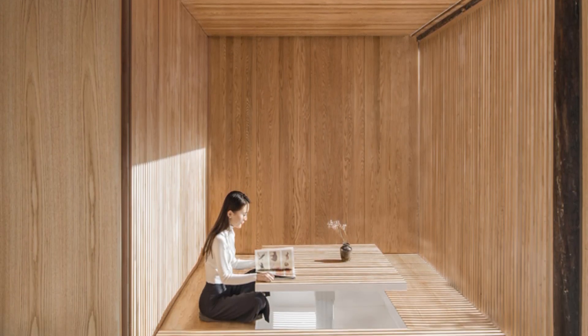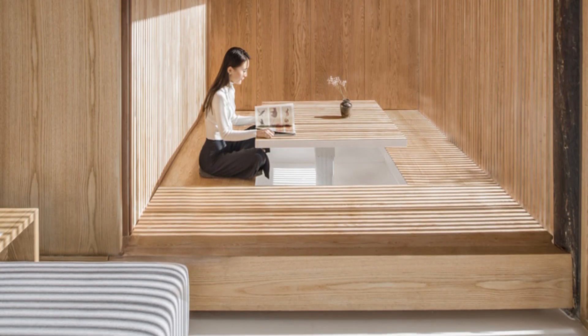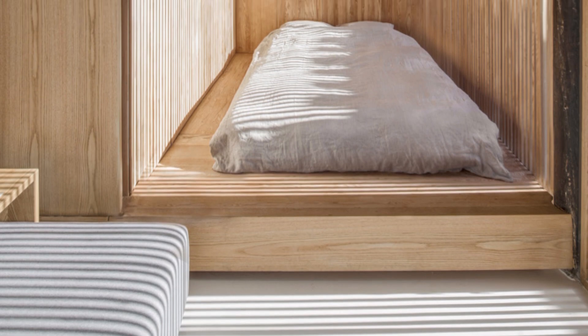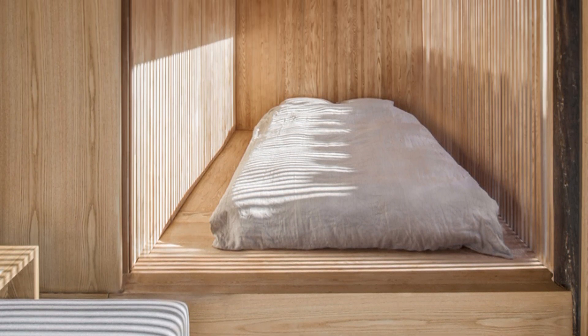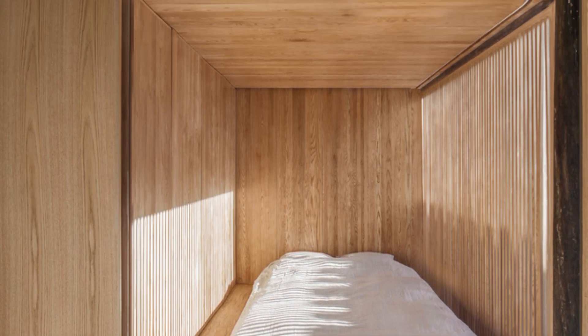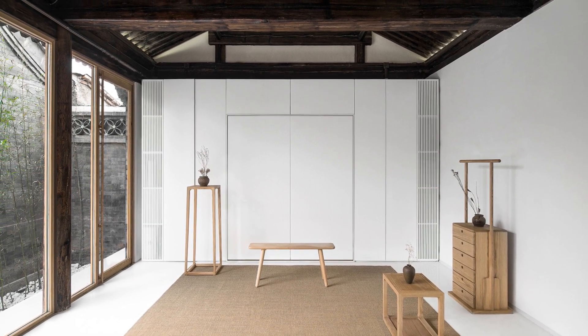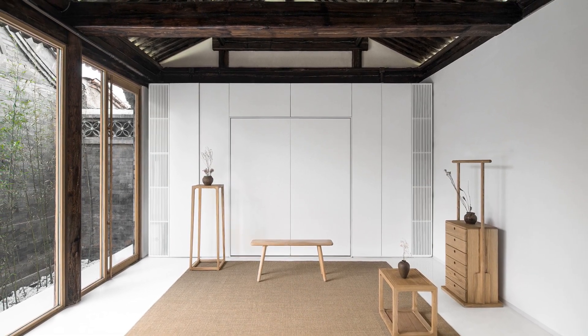Simultaneously, they function as a family residence with three bedrooms. The flexibility of integrated furniture allows for the swift transformation of spaces, offering wooden platforms with concealed lifting tables that can seamlessly transition into a tea room or bedroom. Furniture boxes are inserted into the existing wood frames of the east and west wings, ensuring a seamless coexistence of traditional and modern elements.